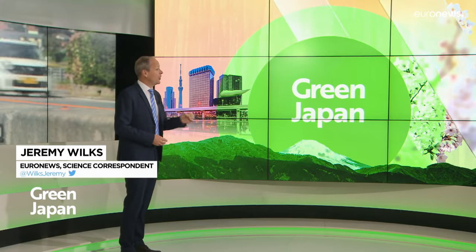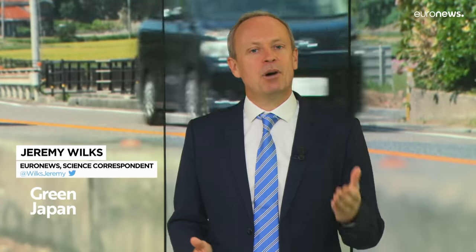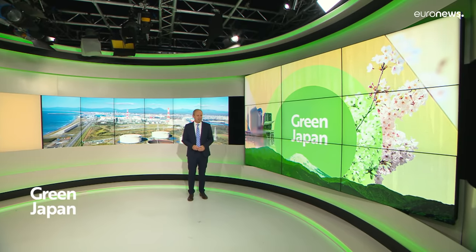Hello and welcome to Green Japan, our series exploring Japan's innovative path to carbon neutrality. In this third episode, we see how Japan pioneers carbon recycling to cut CO2 emissions before they enter the atmosphere.